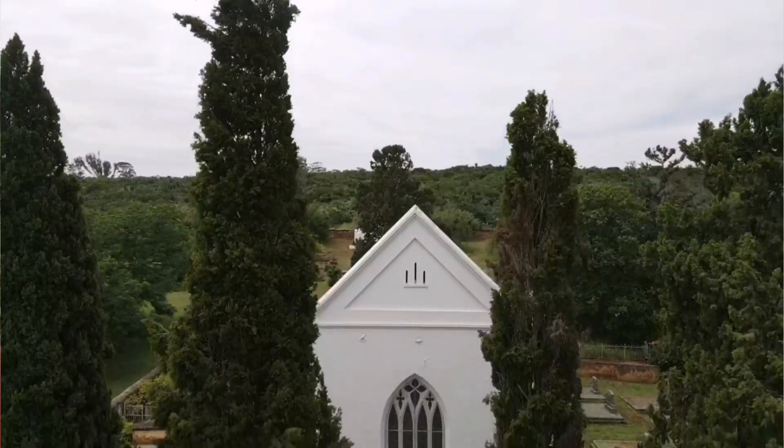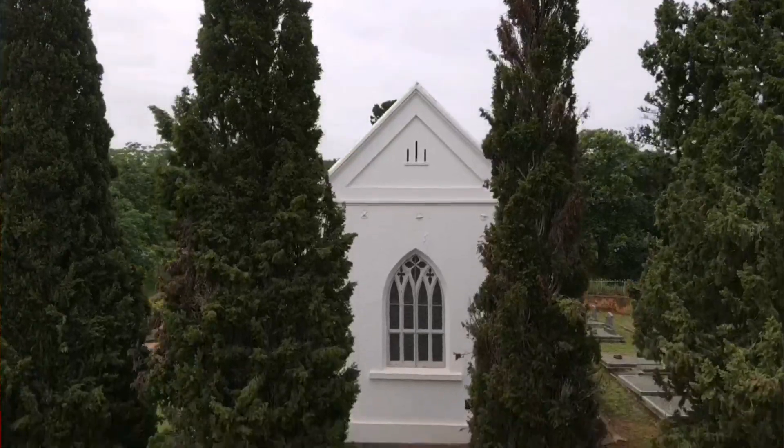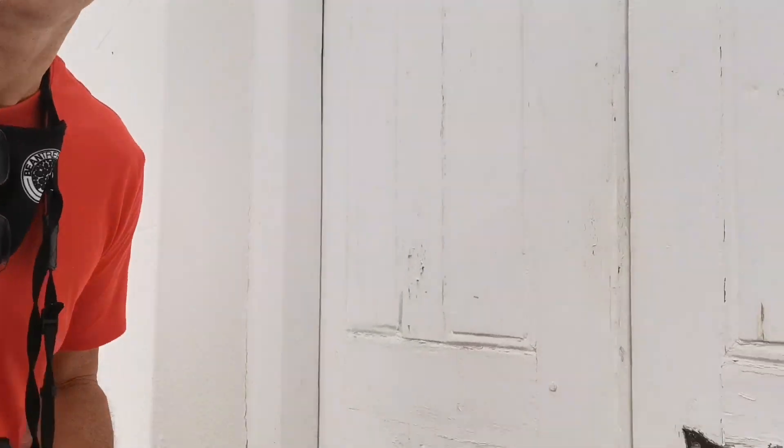Can you check this one out? Alright, let's go walking into the church. Just want to show you what it looks like in here — it is open. Look at the key.